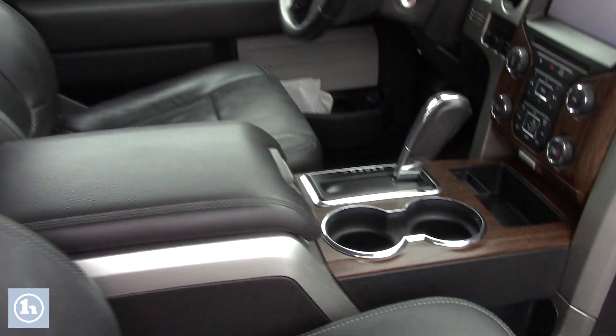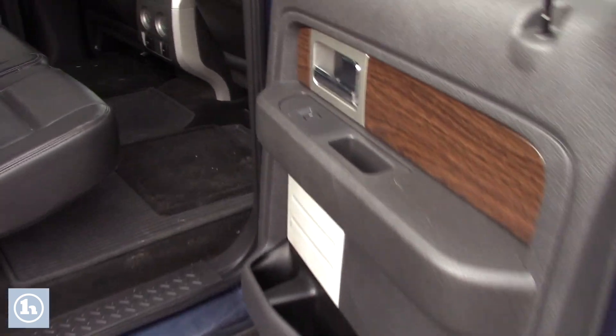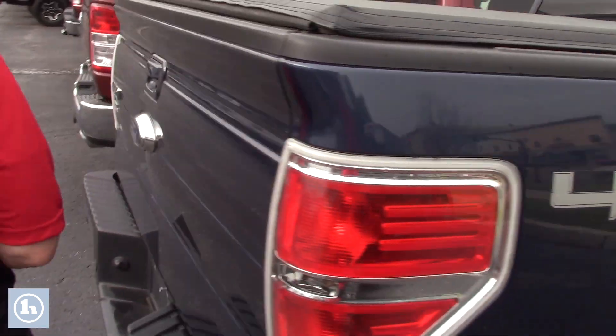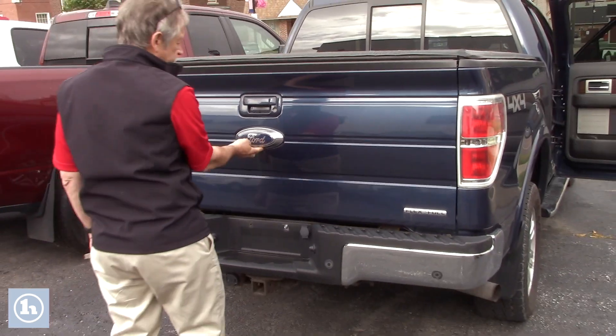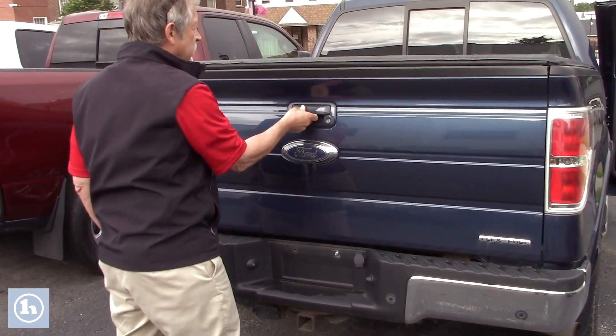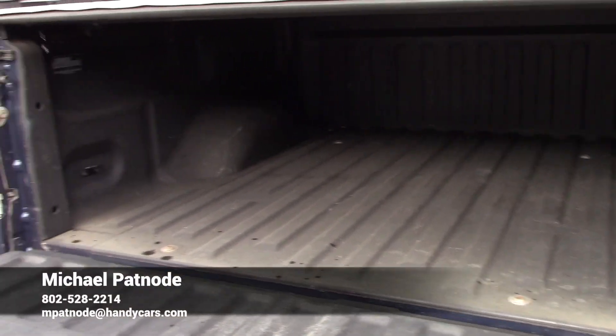Lots of bells and whistles in this Lariat truck for sure. Open up the back — tons and tons of room. Sliding rear window, as you can tell. Four-wheel drive. Locking tailgate. It does have a camera system built in the back underneath the Ford logo. And you have a spray-in bed liner in this truck.